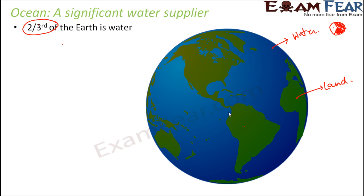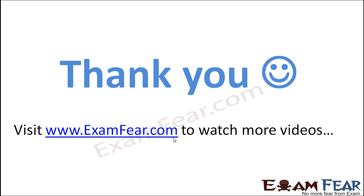Water comes from these oceans to various water bodies like rivers, lakes, and ponds, and then we get the water that we need from these smaller water bodies like rivers, lakes, and ponds.